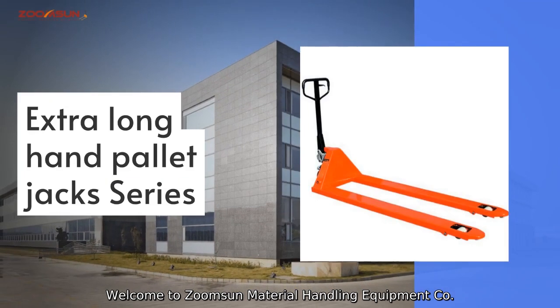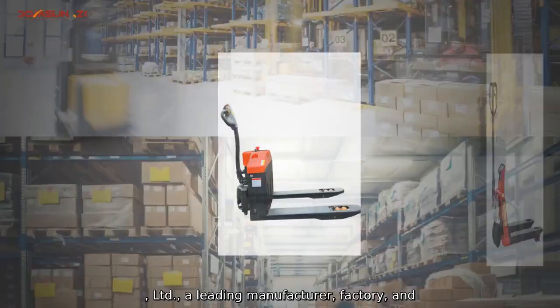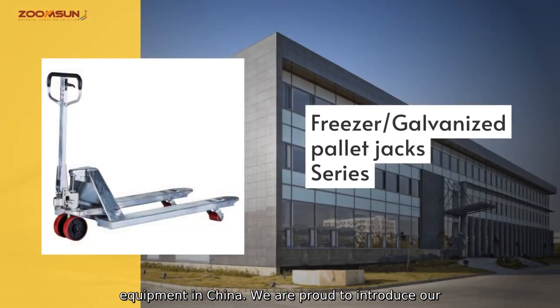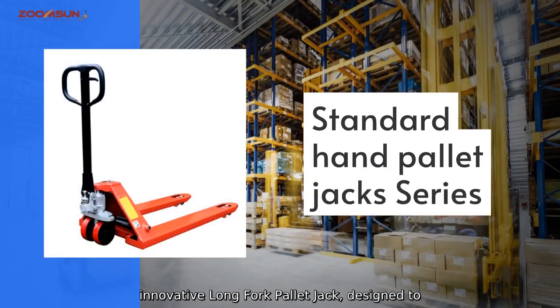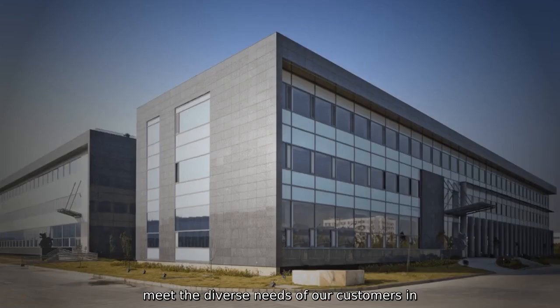Welcome to ZoomSun Material Handling Equipment Company Limited, a leading manufacturer, factory, and supplier of high-quality material handling equipment in China. We are proud to introduce our innovative Long Fork Palette Jack, designed to meet the diverse needs of our customers in various industries.